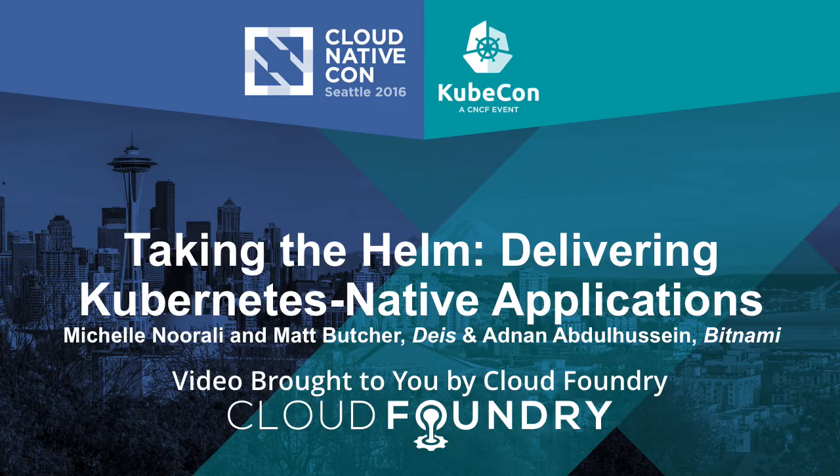My name is Adnan Abdelhussain and I'm with Bitnami. I'm Michelle Norelli and I'm with Deus. And I'm Matt Butcher, also with Deus, and together we're about half of the core contributors group from Helm. Most of the other half is also sitting in the audience. We wanted to talk to you today about what Helm is, how you can use it, the problems it solves, and ultimately why it's a good tool for teams working collectively on Kubernetes.